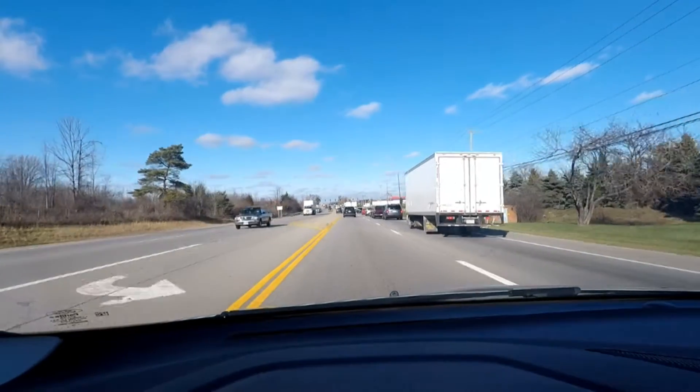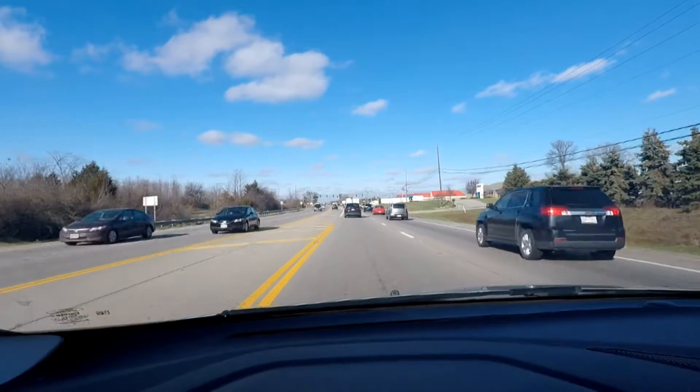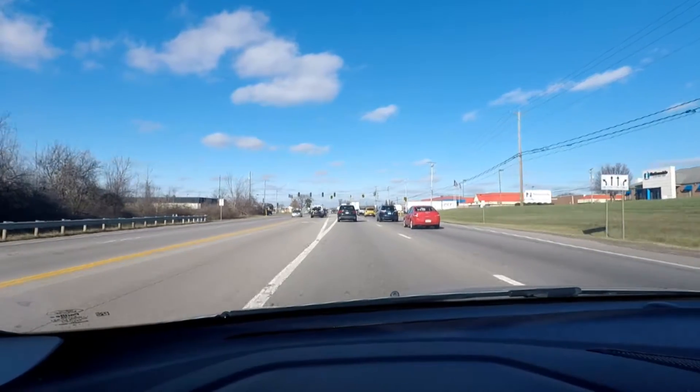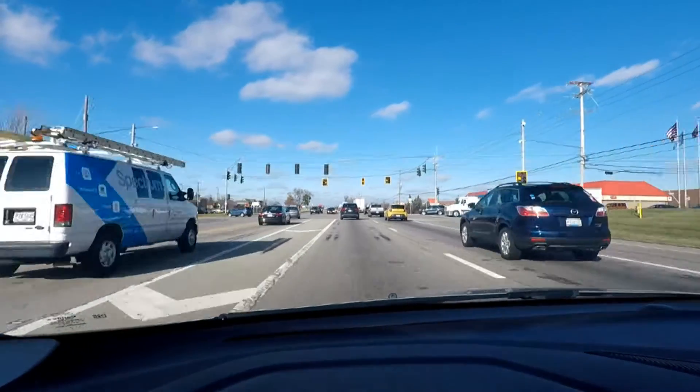I've got a lot of traffic up ahead. It's almost 2 o'clock PM right now. If I were coming through here at like 4:30 or 5 o'clock, this would be horrible at rush hour.